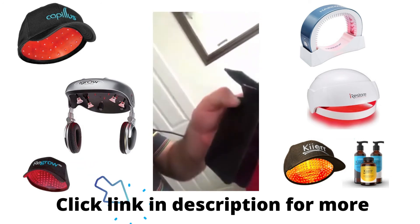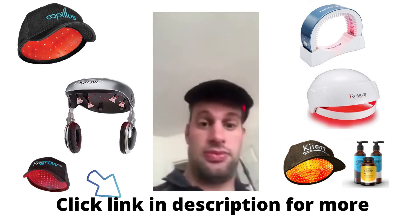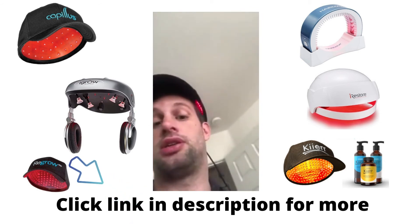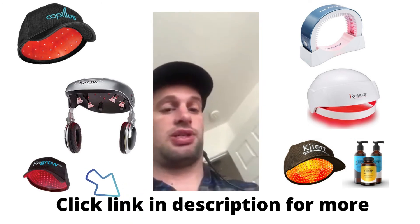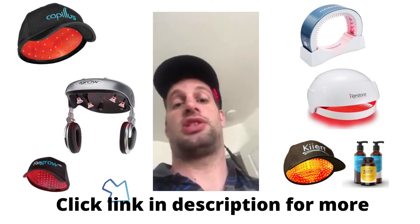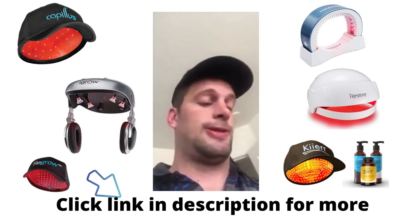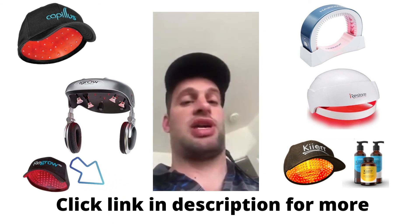All I do is press the power here, hear the beep, and you can see that it's working underneath there. Really simple product. I let it run for 30 minutes at a time, and I'm pleased with it so far — seeing less hair on the pillow and feel satisfied after treatment. I'm stoked about it, and that's why I did this review.